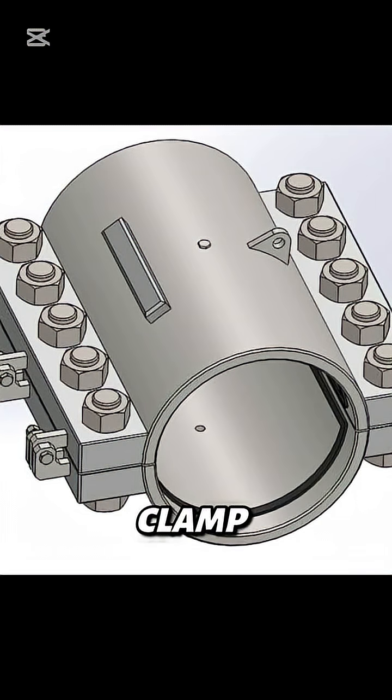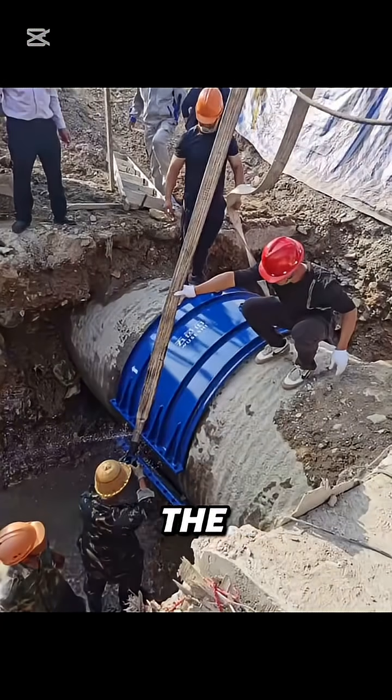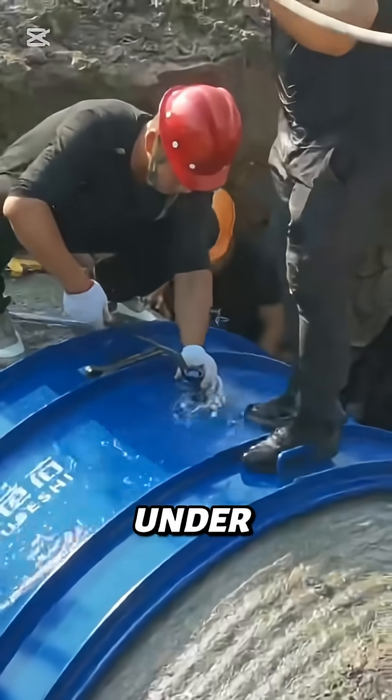Enter the split repair clamp — the emergency bandage for broken pipelines. It's a two-piece steel shell that wraps tightly around the damaged section. Once bolted together, it seals the leak instantly, even under high pressure.